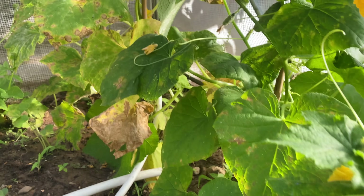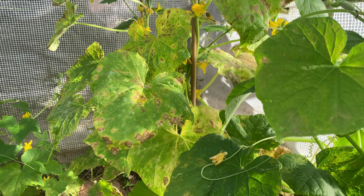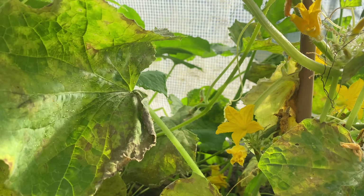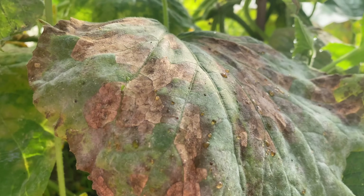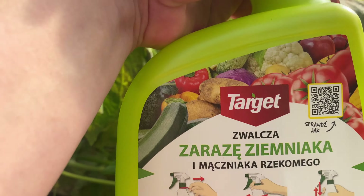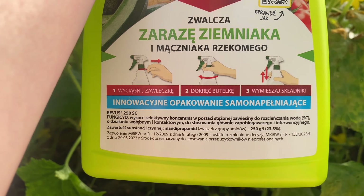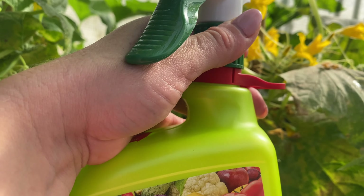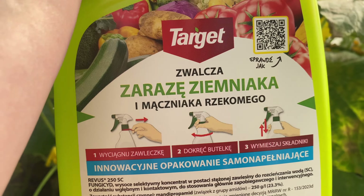Kwiatów jest całkiem sporo. Chciałabym, aby te ogórki jeszcze troszkę jednak z nami były. Usuwam te najbardziej porażone liście, a wieczorem, kiedy skończy się oblot pszczół, zastosuję pierwszy raz środek REWUS 250SC właśnie na zarazę ziemniaka i na mączniaka rzekomego. Jestem ciekawa, czy ten środek zahamuje rozwój tej choroby.